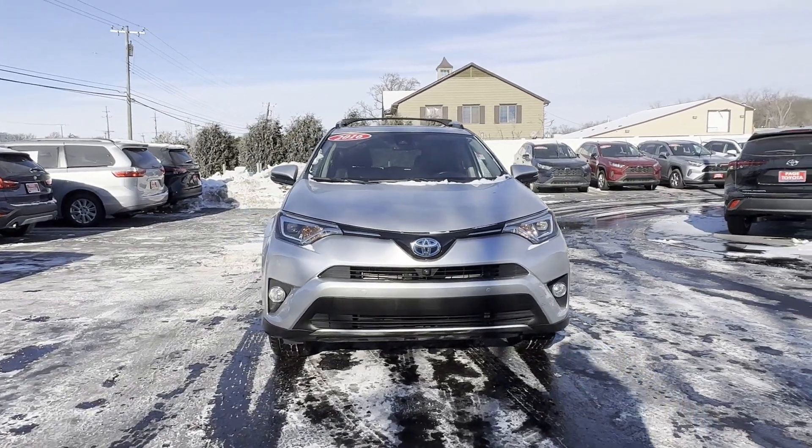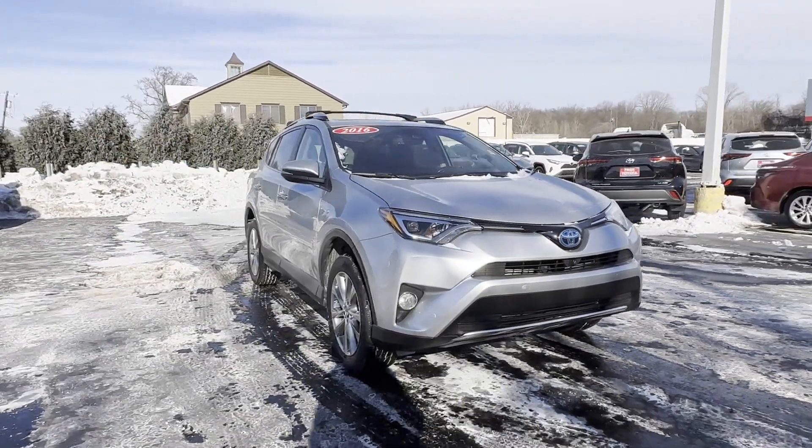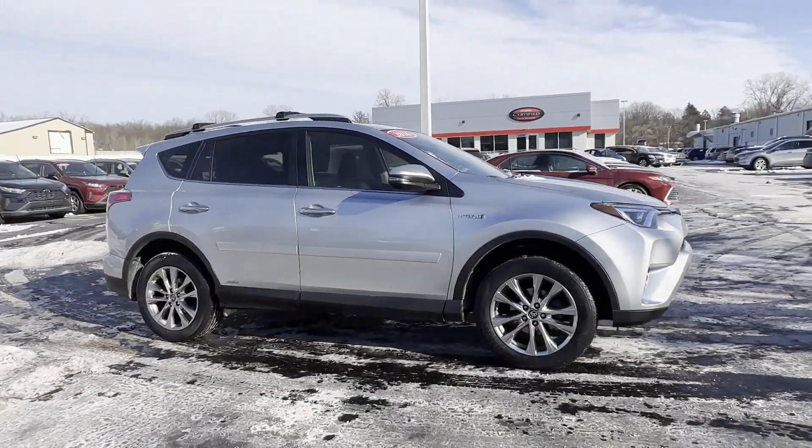2016 Toyota RAV4 Hybrid. This SUV offers space as well as power and performance.